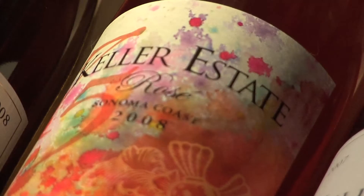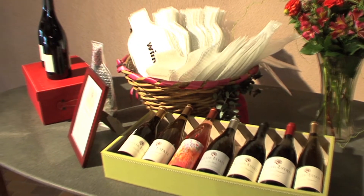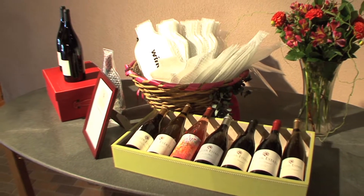Keller Estate currently ships 11,000 cases per year, domestically and internationally. Let's hear more about Keller Estate Winery from Tasting Room Manager Monica Zammstein.